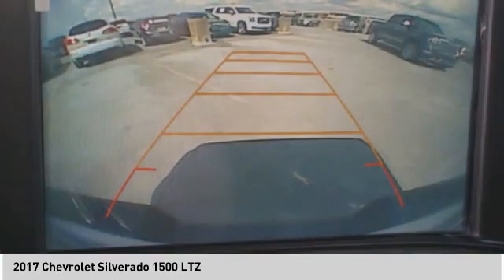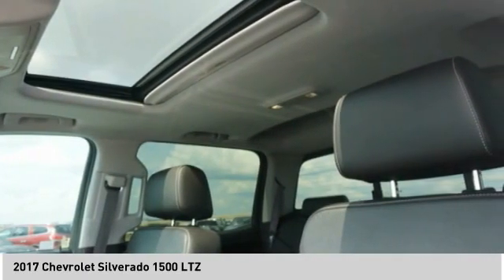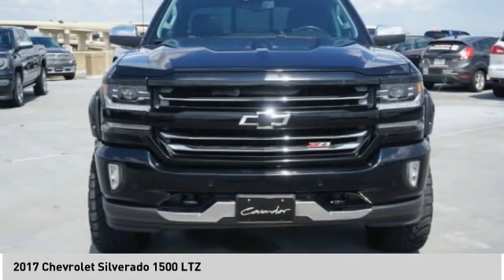Front suspension type: strut. Roll stability control, auxiliary transmission fluid cooler, rear step bumper, and braking assist. Come take a test drive today.